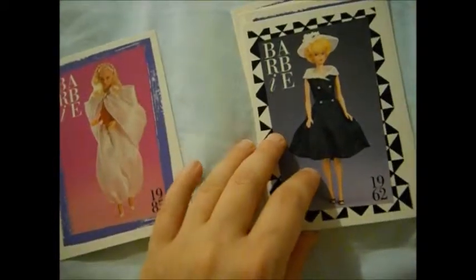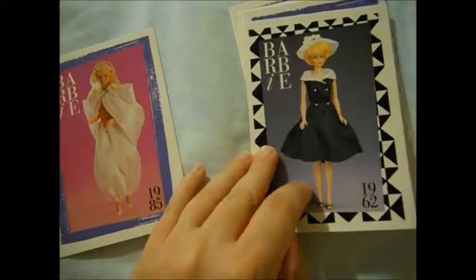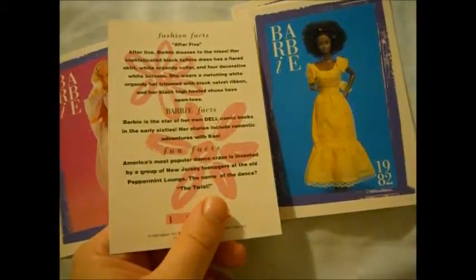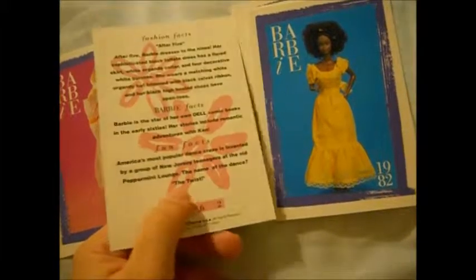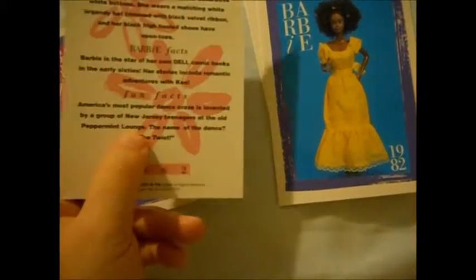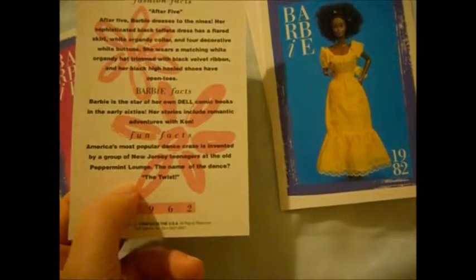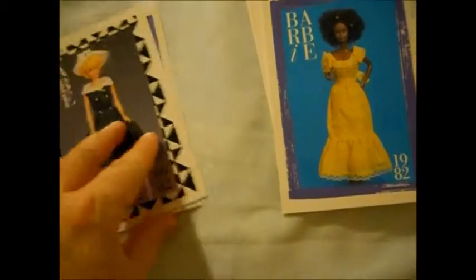I have this card — I think this is called After Five. Oh yeah! Oh yeah, the Twist! I used to know how to do the Twist. We had to learn it for a school concert — in fourth grade chorus we had an American Bandstand theme, so we had to do 50s, 60s, and 70s music. We had to sing the Twist and do the Twist.